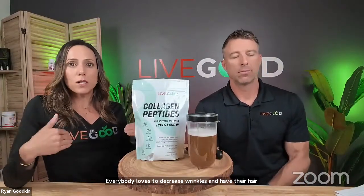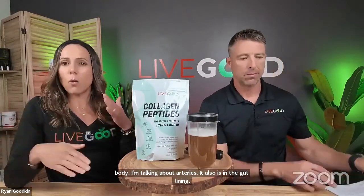Everybody loves to decrease wrinkles and have their hair and nails grow, but what's most important is what's going on inside the body. Collagen is involved in the gut lining, arteries, and so much more. We start to lose it in our 20s, about one percent per year. So by the time you're 50 years old, you've lost 25 percent of your collagen. If you're not supplementing, you'll see wrinkled skin, sagging, brittle hair, gut issues, and leaky gut.